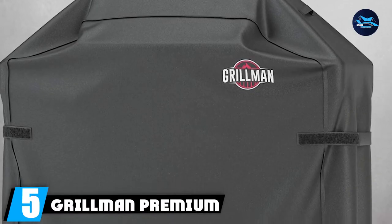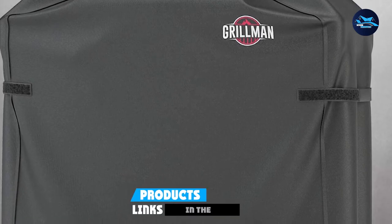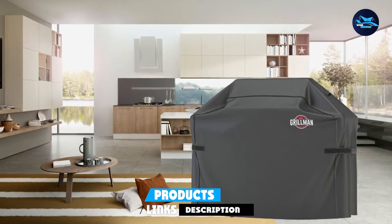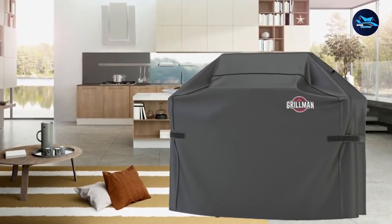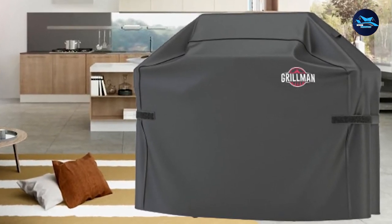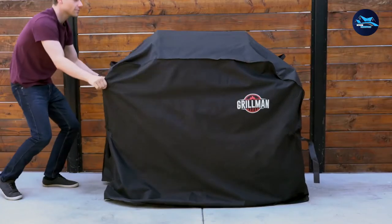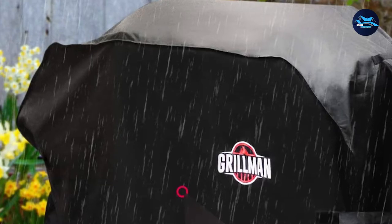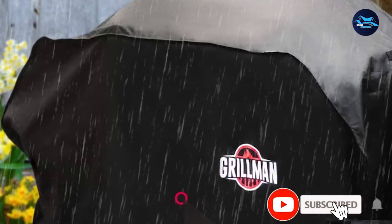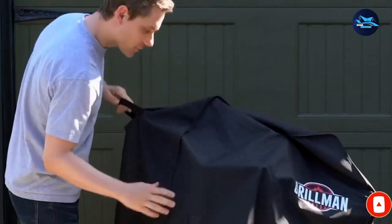The number 5 position is held by the Grillman Premium BBQ Grill Cover, a universal grill cover. Its Velcro straps help give it a snug fit, and it is sold in 5 size variants to accommodate differences in overall grill size. This cover is compatible with all-weather conditions. Its heavy-duty PVC-lined Oxford material makes it tear resistant and fully waterproof, as well as UV resistant so it will not fade. Hook-and-loop straps provide protection against strong winds, and you get a lifetime replacement guarantee.